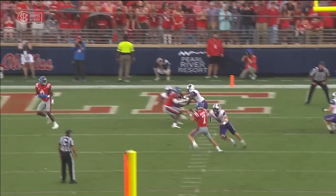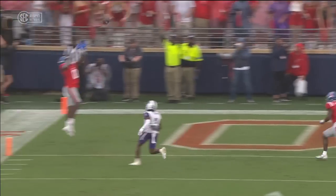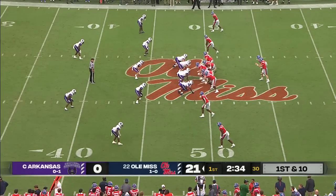Trigg, great job blocking down. Luke staying alive, and then just enough juice to get it. Great job bringing the linebackers — they bit, pulled in, threw it.